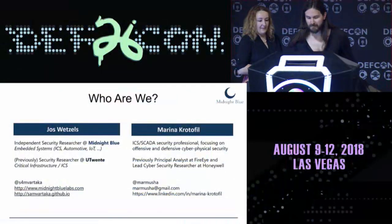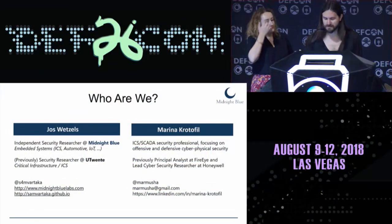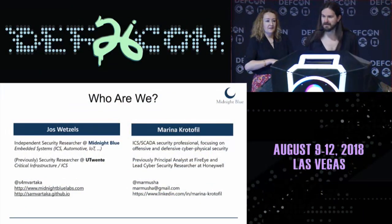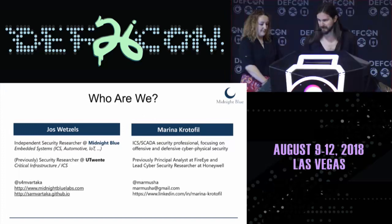My name is Joss Wetzels. I'm an independent security researcher with Midnight Blue, where I mainly focus on different kinds of embedded systems, industrial control systems, automotive, IoT, and I previously worked as a researcher at the University studying critical infrastructure security.